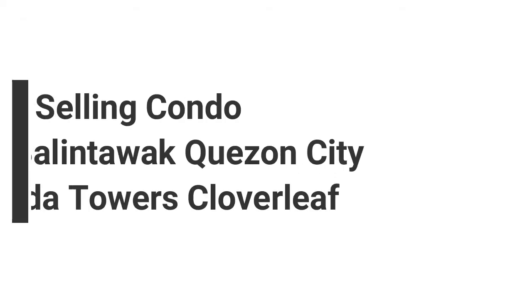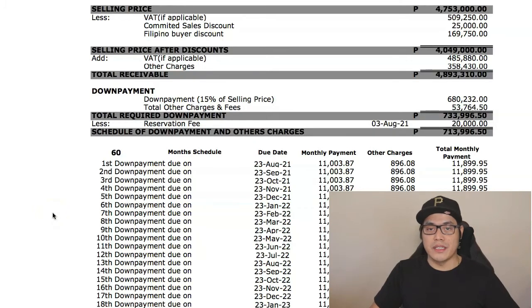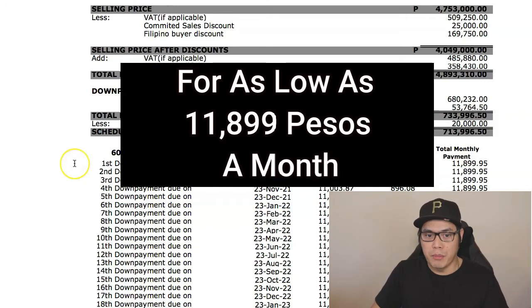Hey guys, it's Paolo here and welcome back to another video about real estate investing in the Philippines. In today's video, I will teach you how to buy a pre-selling condominium in Balintawak, Quezon City. The featured project is the Avida Towers Cloverleaf located in Balintawak, Quezon City. Watch this video to the end because I'm going to show you how to buy a pre-selling condominium at Avida Towers Cloverleaf for as low as 11,899 pesos per month.